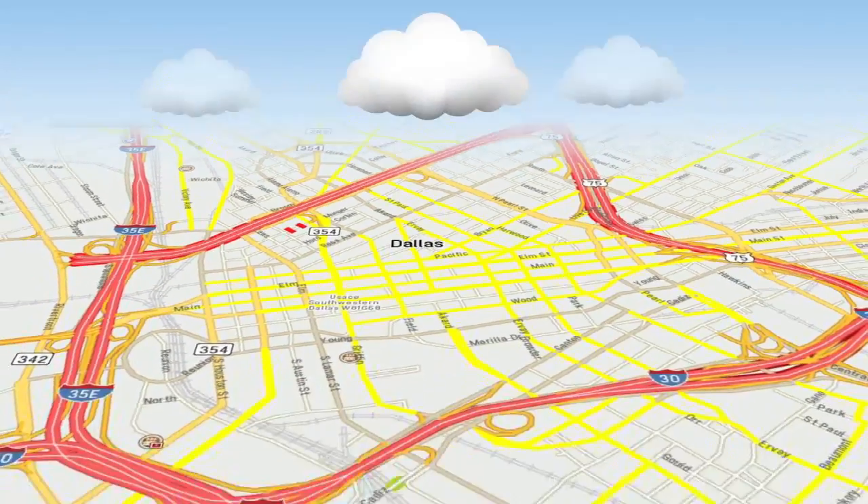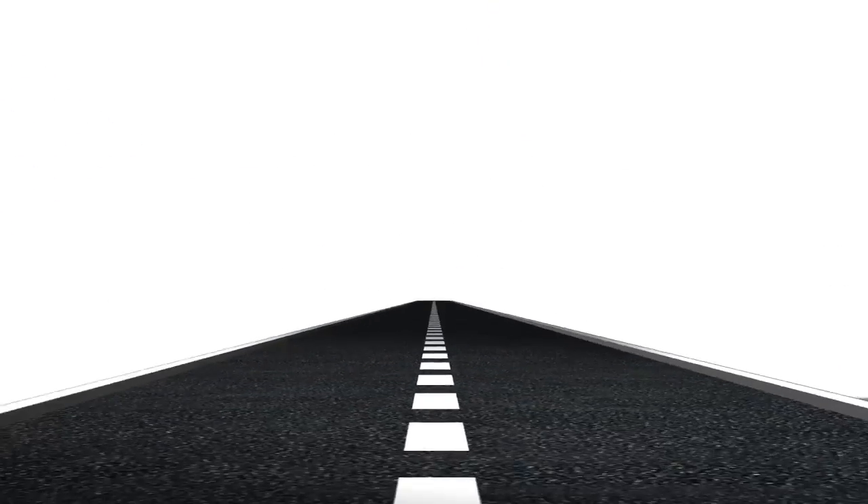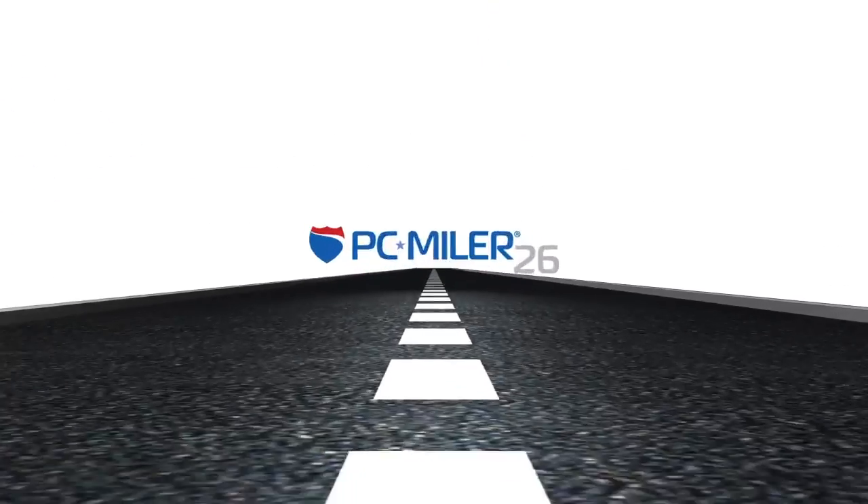PCMiler is the routing, mileage and mapping software the transportation and logistics industry depends on to succeed. And now, ALK Technologies introduces PCMiler 26.